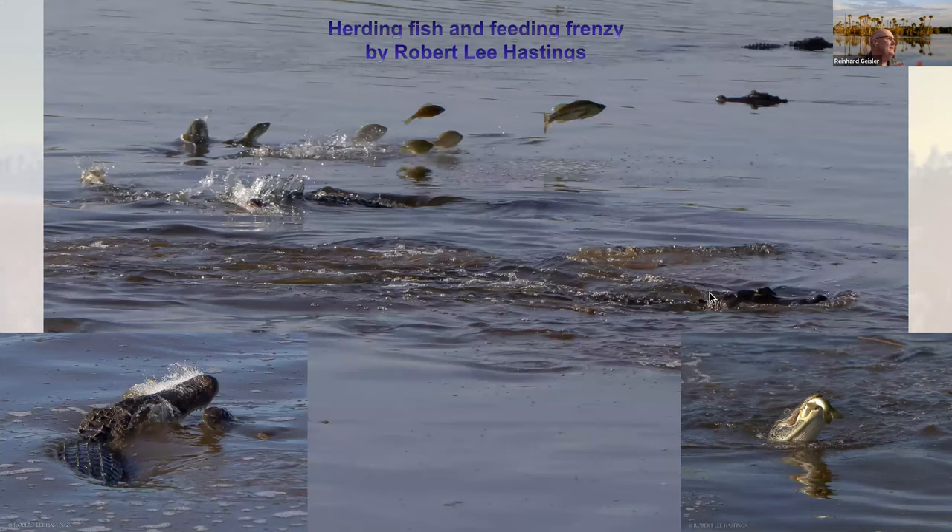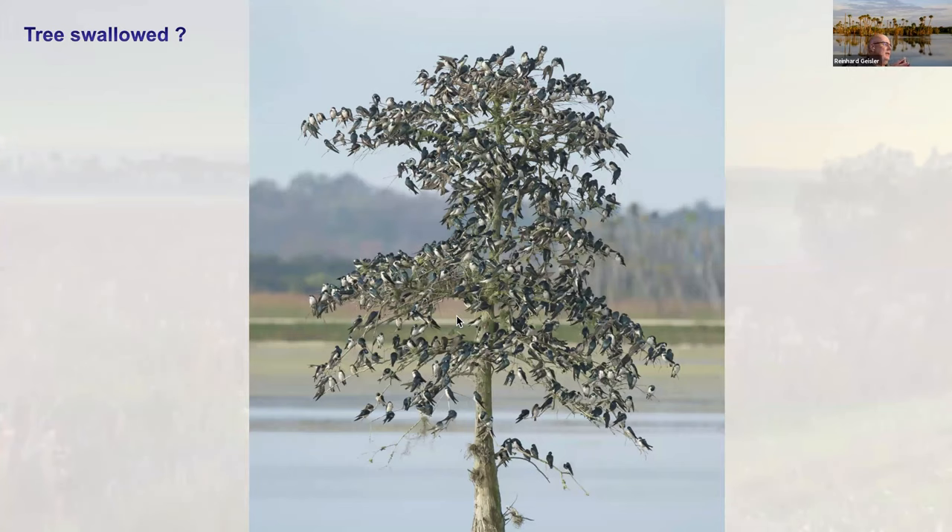Alligators herding fish and a feeding frenzy. They were herding fish and pushed them into a corner in a half circle. Once they had them cornered, for half an hour they had a feeding frenzy — the fish were trying to escape, jumping wildly, water was splashing, and the alligators had just a festival of eating. This is my last one — I called it 'tree-swallowed.' There were tree swallows, and this picture doesn't even do it justice. They have an iridescent color on the back and a white belly. This was in end of January — just after the holidays, there were a thousand swallows all moving, constantly flipping between the back and front. To us it looked just like a Christmas tree with ornaments that were moving. One of the most amazing things we have seen.